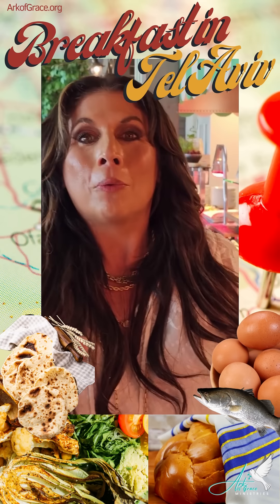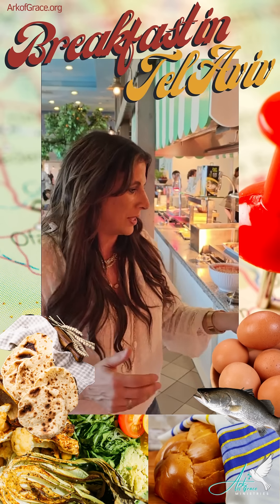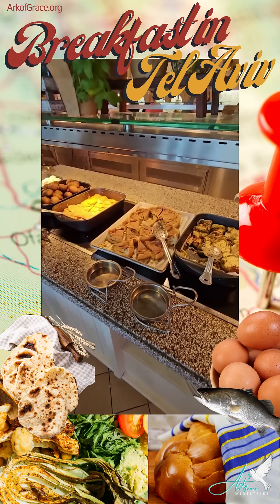I want to show you what an Israeli breakfast looks like, because it's very different from the American breakfast that we know. So if you see, they have stuffed peppers and they have roasted eggs.